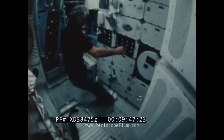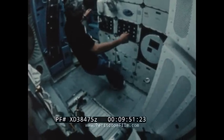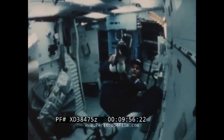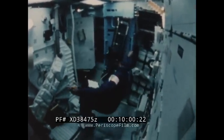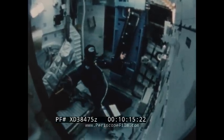Another device we evaluated was a little foot loop that hooks the foot so the crewman is able to make movements. A third device we looked at are little sandals with suction cups on the bottom. We evaluated these for several days during the flight and found them to be very useful. We probably still need to do a little more development on them, but the concept is sound.